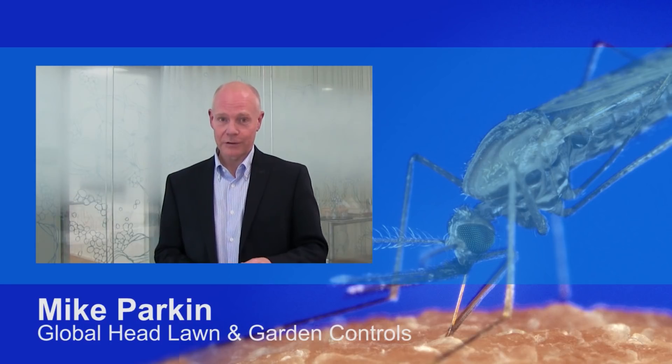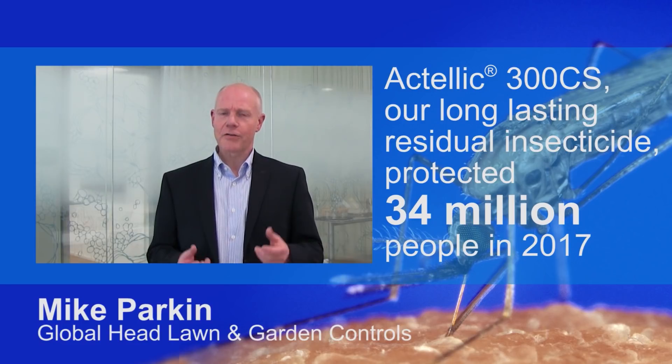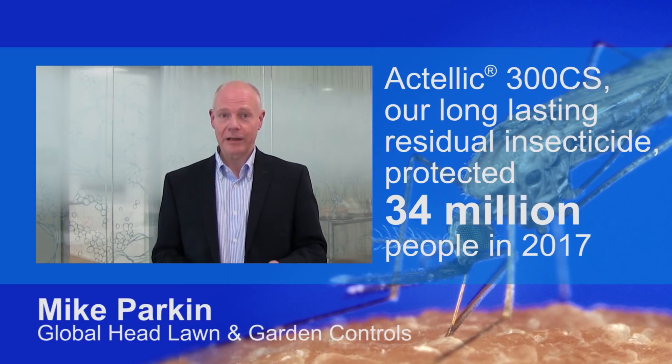Actellic 300 CS is a mosquito-controlled solution introduced to the market in 2013. It's estimated that in 2017 this long-lasting control product protected 34 million people in malaria-endemic countries.